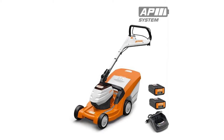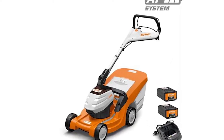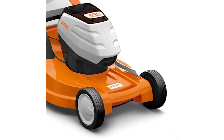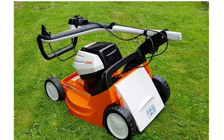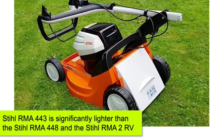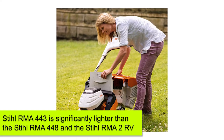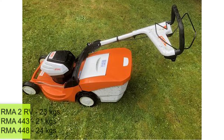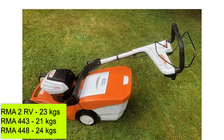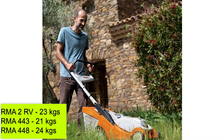Weight: In general, lawnmowing equipment needs to be as lightweight and compact as possible so that it can easily maneuver around small spaces. Lightweight equipment is also more portable. The Stihl RMA 443 is significantly lighter than the RMA 448 and the RMA 2 RV — it weighs about 21 kg, while the RMA 448 weighs 24 kg, and the RMA 2 RV weighs 23 kg.